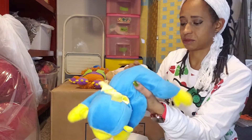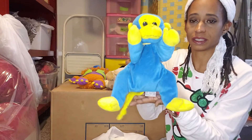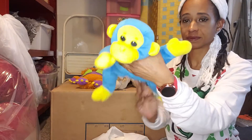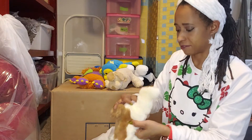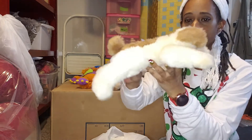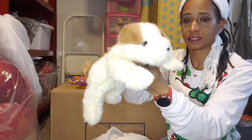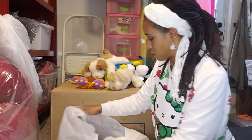Then I have this Ty from 1998 — he's a blue monkey, and he is not a bean; he is a plushie. And next we have this guy, also 1998, and again not a bean — no beans, he's a plushie. Hopefully I'll be able to find these guys and put screenshots up of what they're being sold for.